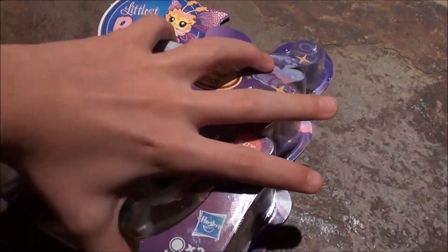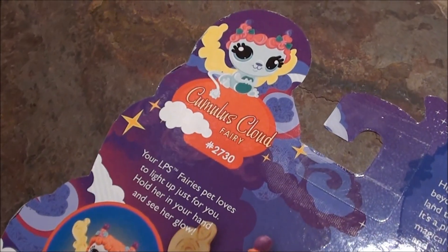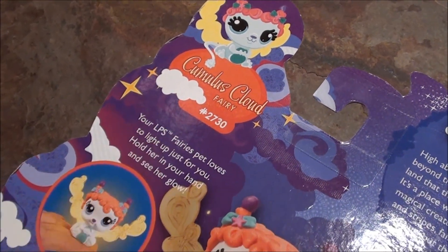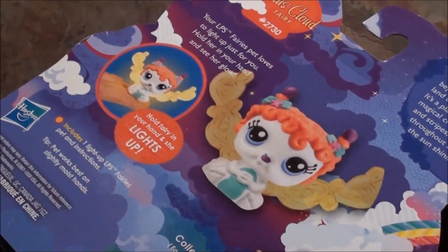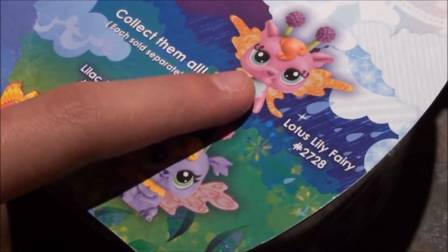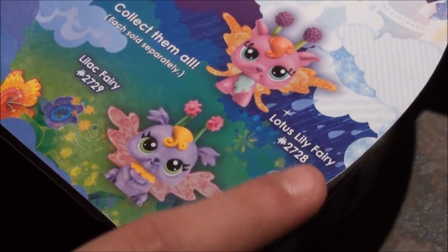Let's check out the back. On the back it says it's the Cumulus Cloud Fairy, and it says what number it is, which is 2730 if you forgot. And here are the other ones you could get. I still don't have that fairy, the Lotus Lily Fairy.